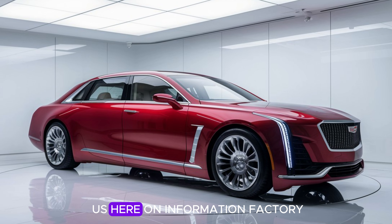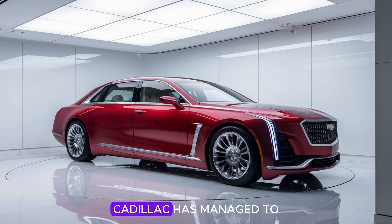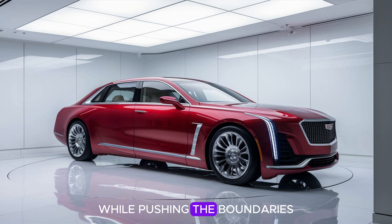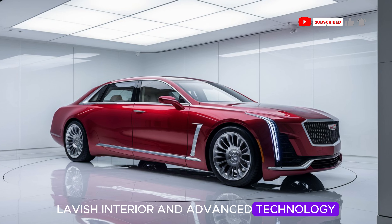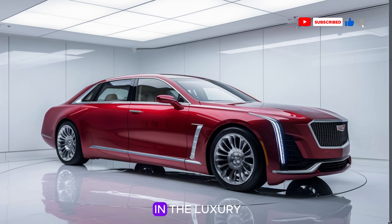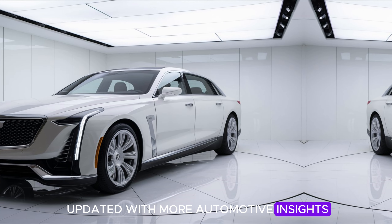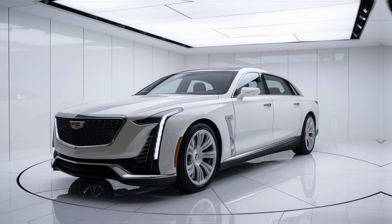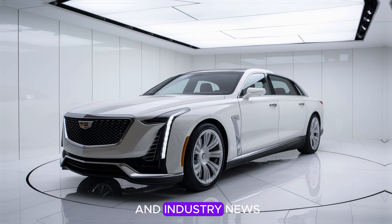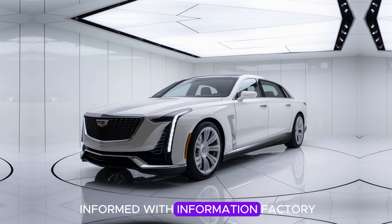Thank you for joining us here on Information Factory for this in-depth look at the 2025 Cadillac Fleetwood Brahma redesign. Cadillac has managed to honor its heritage while pushing the boundaries of what a luxury sedan can offer in today's market. With its stunning exterior, lavish interior, and advanced technology, the Fleetwood Brahma is sure to be a strong contender in the luxury car segment. If you enjoyed this review, don't forget to subscribe, like, and hit the notification bell. We'll see you in the next video — drive safe and stay informed with Information Factory.